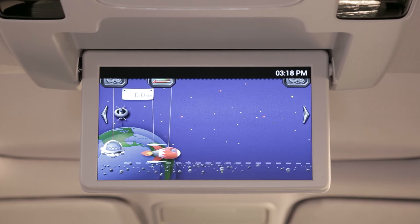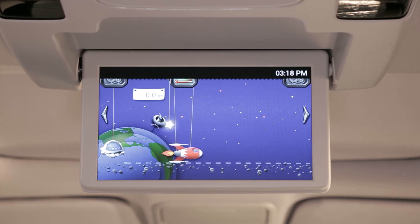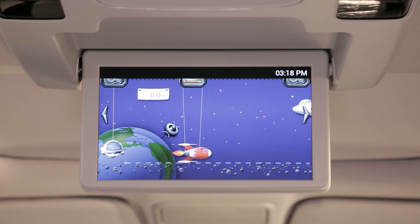When there is about 30 minutes left to reach a destination, marbles begin rolling toward the destination, while the time and distance remaining are displayed on screen.